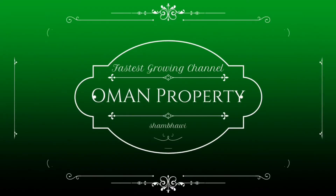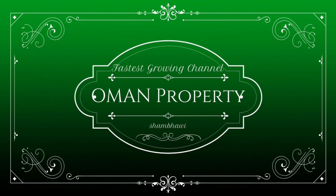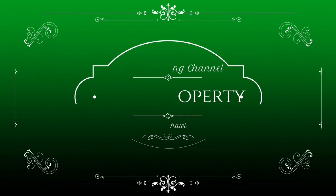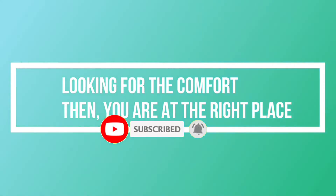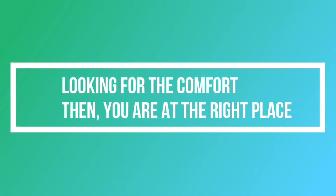Hey, what's up everybody! Welcome to the Oman Property. If you are new here, please hit the subscribe button for the latest updates. If you are looking for comfort, then you are at the right place.